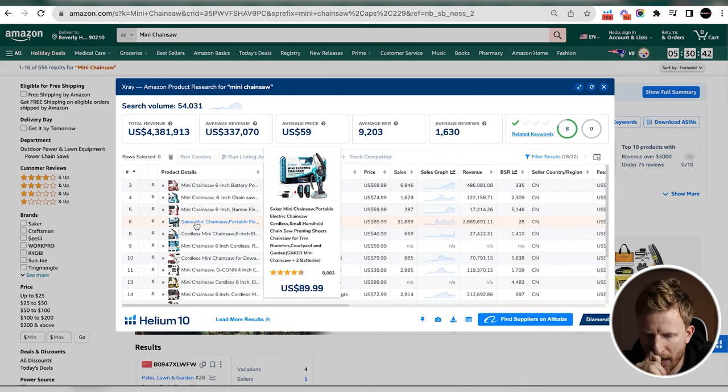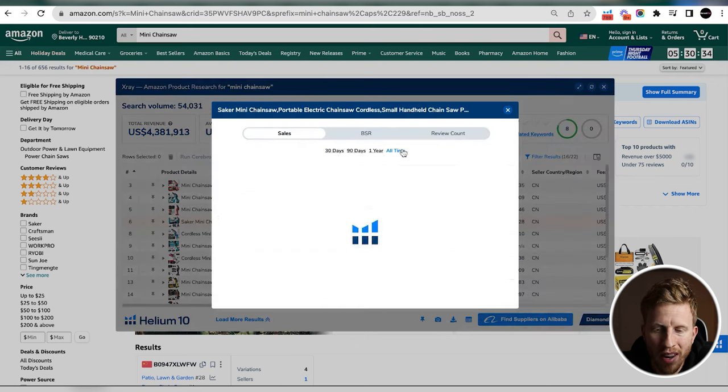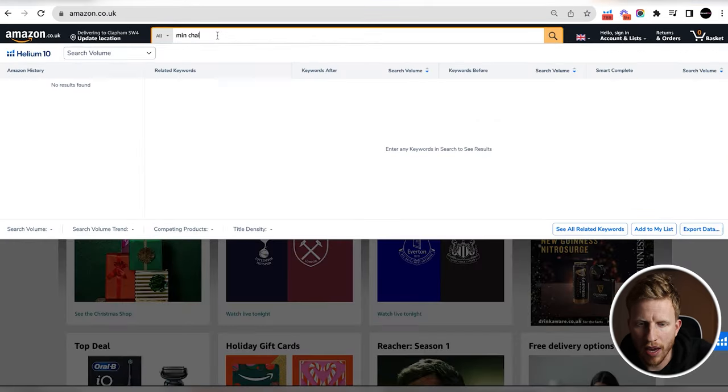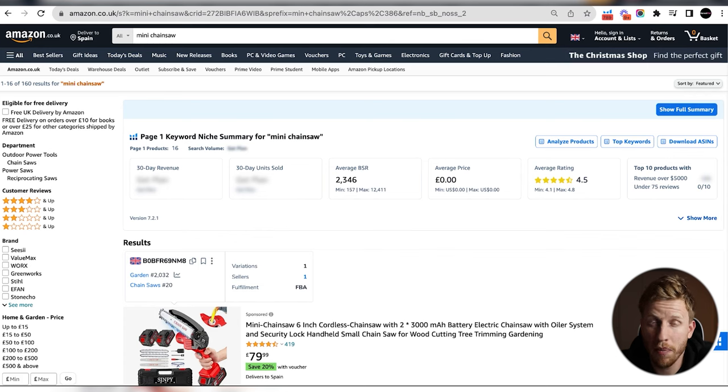After hiding sponsored results to see organic rankings, I see the top seller is doing $2 million in revenue on a $90 mini chainsaw. Straight away, there's no way anyone watching should launch into this niche — it's way too big, requiring too much stock to compete. So I'm going to look at the UK market instead, because you can sell cross-border regardless of where you're based. The UK market is normally roughly a tenth of the US size.